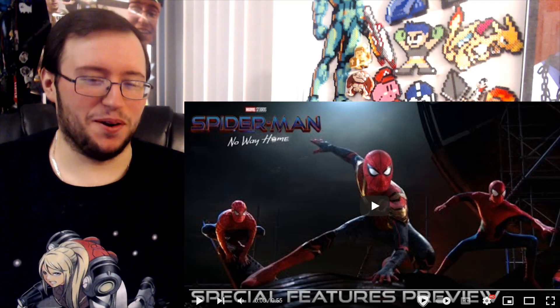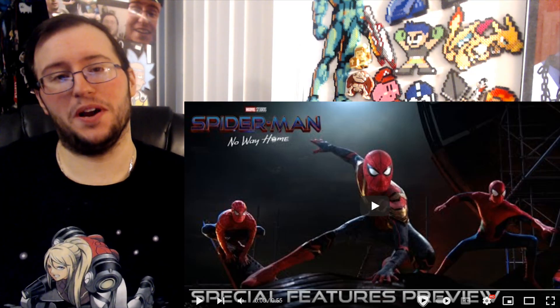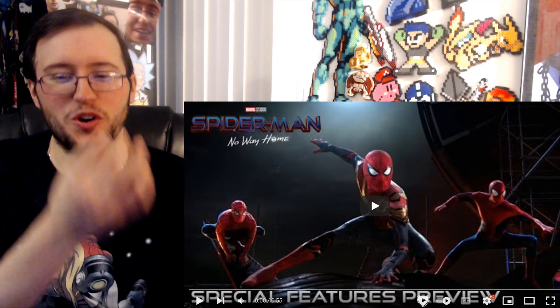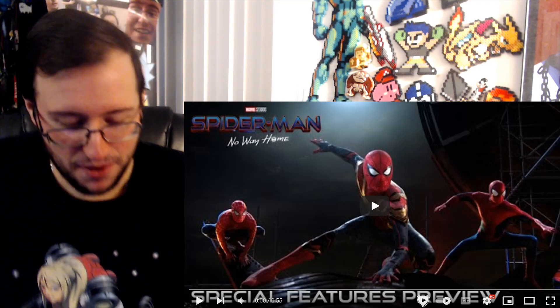Hey, what's up everyone, and welcome to another reaction video. Today I'm here to take a look at the special features preview for Spider-Man: No Way Home. Look at this thumbnail — god, that's a work of art. Oh, it's a masterpiece. Oh man, this movie... god damn.